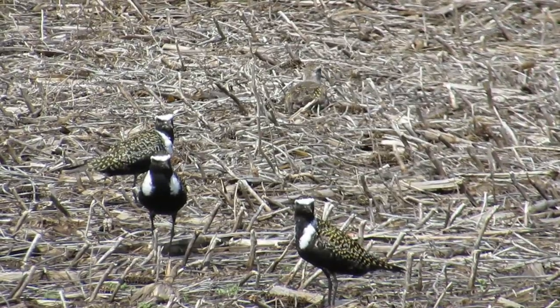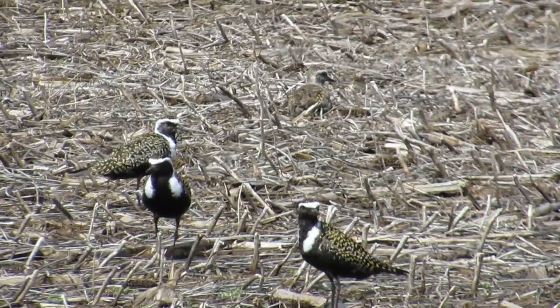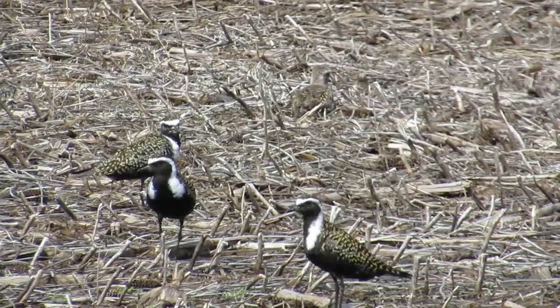In late summer, they fly non-stop over the Atlantic Ocean back to South America to winter. Their total migration path covers an astounding 25,000 miles.